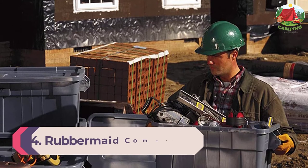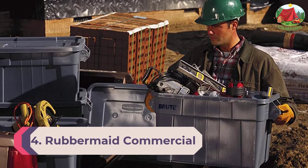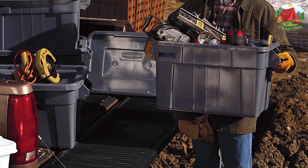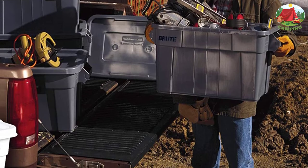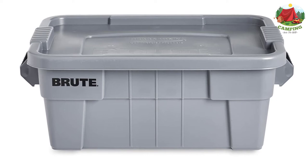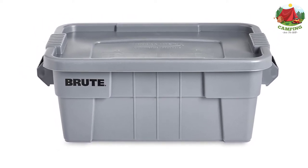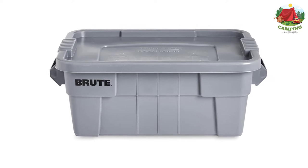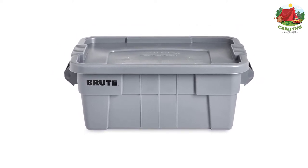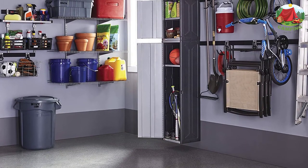Number 4: Rubbermaid Commercial Brute Tote Storage Bin. The Rubbermaid Commercial Brute Tote Storage Bin is another great camping storage box if you're on a budget and like to go camping in mild environments, as it's not the most heavy-duty option. The camping storage box is made from heavy-duty plastic and can hold quite a lot of weight, but it does tend to crack when pushed too far. If it's going to stay in the trunk of your car on smooth roads, it should last a while.